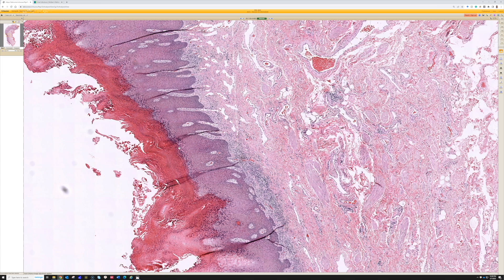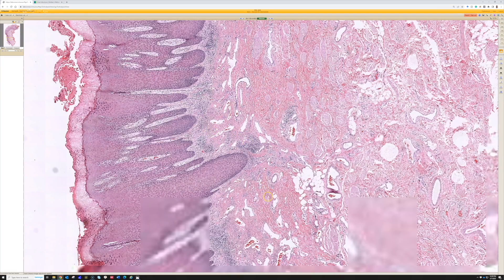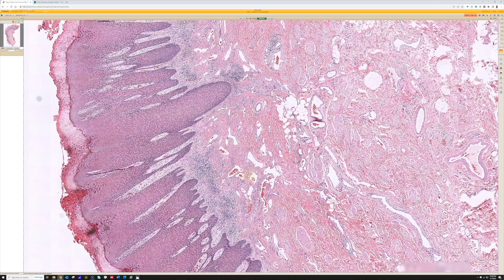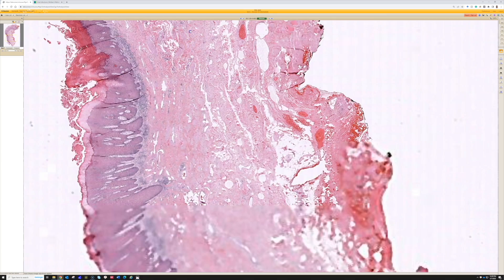At the periphery of verrucous carcinoma, you sometimes see areas that look more like lichen simplex chronicus and really don't have those glassy expanded rete ridges. If I just had a biopsy of the peripheral area, I would not call it verrucous carcinoma personally — I would say LSC or consider other things. However, I have seen cases where that peripheral-appearing tissue went to the margin, I thought the margins were negative, and then the tumor recurred. So I'm convinced there are times verrucous carcinoma has areas that are very difficult to distinguish from reactive epidermal hyperplasia.